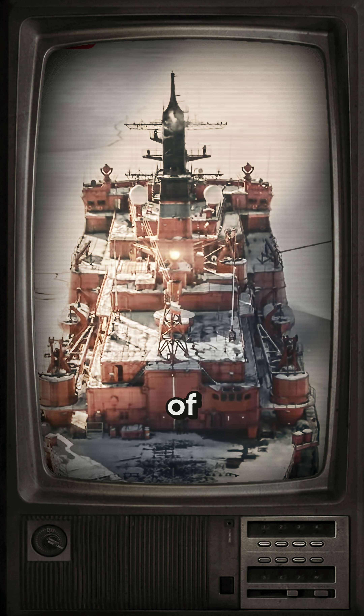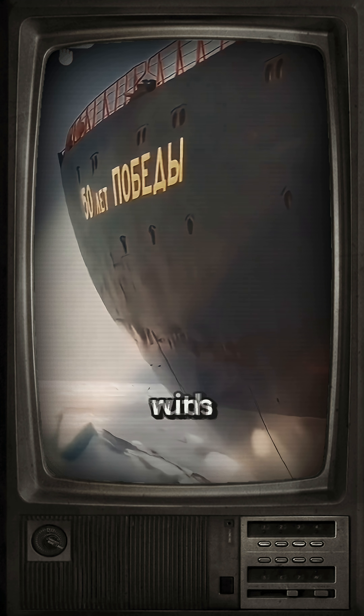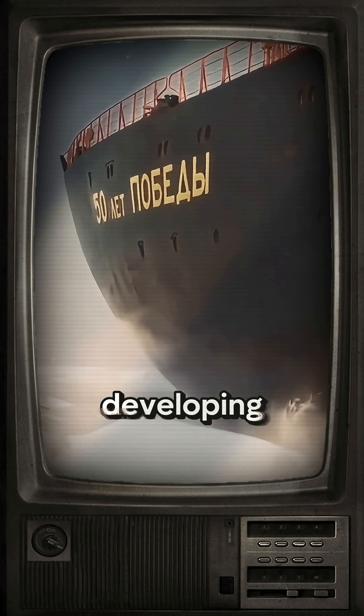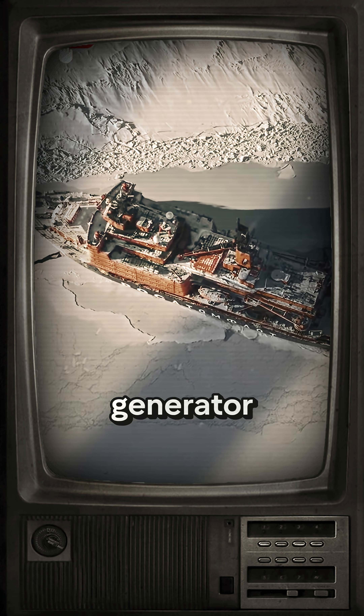With an impressive weight of 23,000 tons, the Yamal is 486 feet long and runs with two nuclear reactors developing 171 megawatts each and two 27-megawatt steam turbo generators.